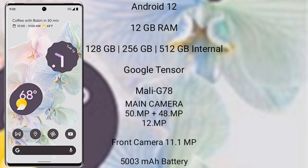The Google Pixel 6 Pro runs on Android 12 and comes with 12 GB RAM and 128 GB, 256 GB, or 512 GB internal storage. It is powered by the Google Tensor processor with Mali G78 GPU.